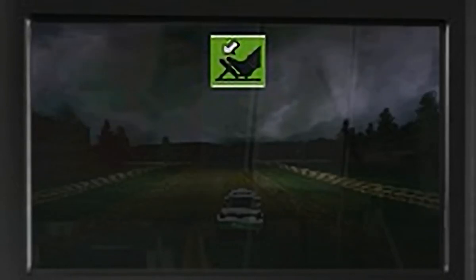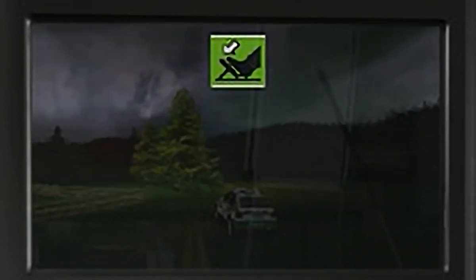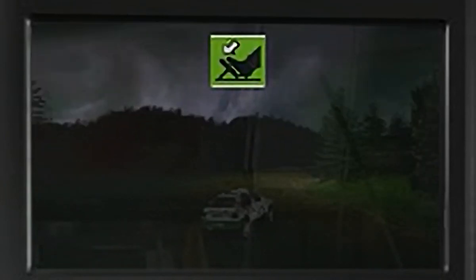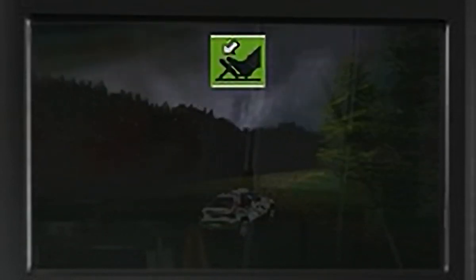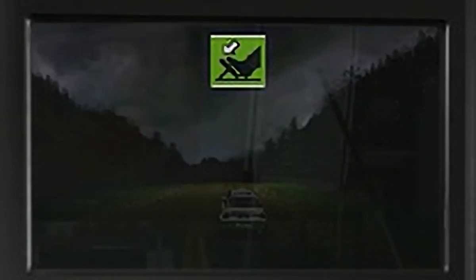Right, here we are then. This is as close as you'll get to the real thing. The mechanics are waiting for your instruction on your car setup, so let's get started. Time is all that matters on the stage, but I shall also give points on how well you set up the car.